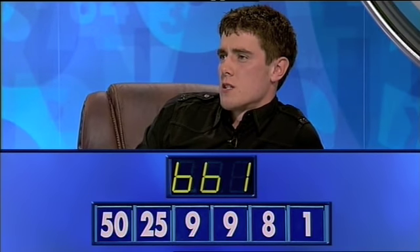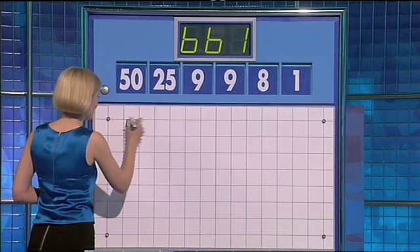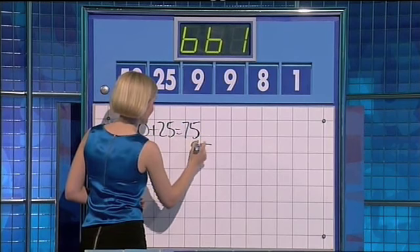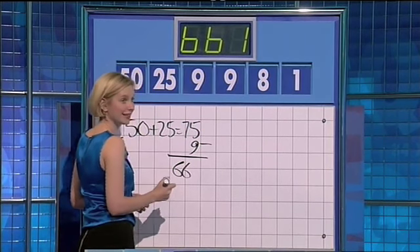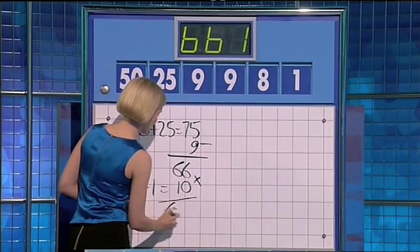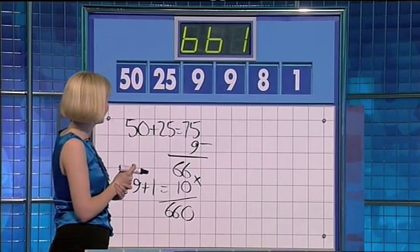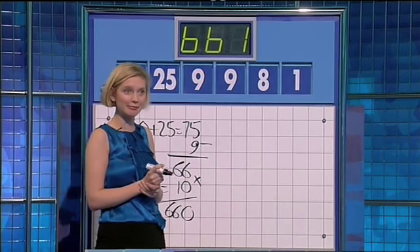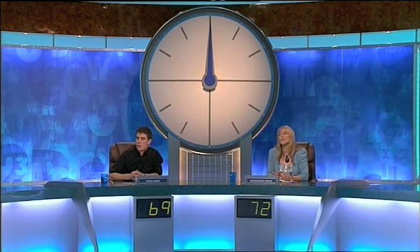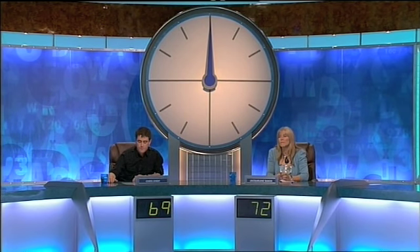Chris gets 664. Jackie gets 660. OK, Jackie, let's hear yours. 50 plus 25 is 75, minus 9, minus 9 for 66, and then 9 plus 1 is 10, and times them together for 660. Very good, well done. Rachel couldn't get 661 — 660 is very nice. What it means is that the lead has changed hands: Chris has 69 but Jackie has 72.